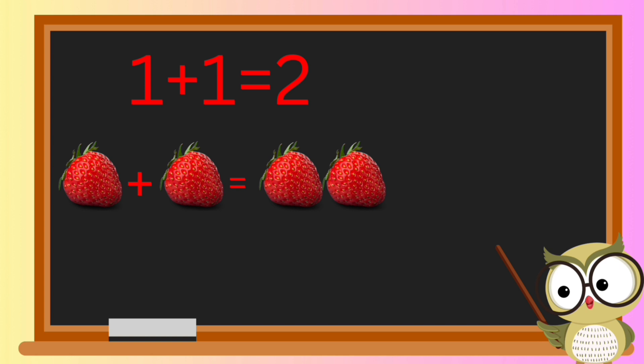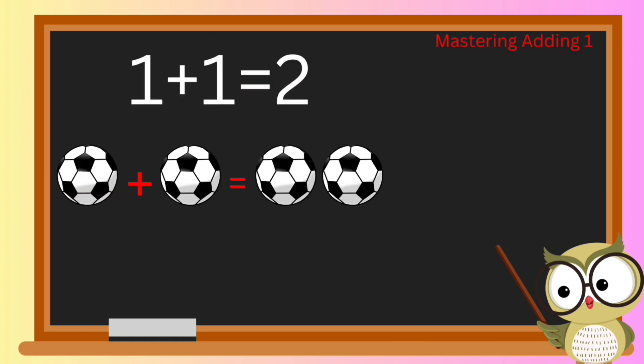One juicy strawberry plus another juicy strawberry equals a total of two delicious strawberries — that's double the fruity fun! Ready for a soccer challenge? If we have one soccer ball and add one more, how many soccer balls do we have? You got it — two soccer balls in total!